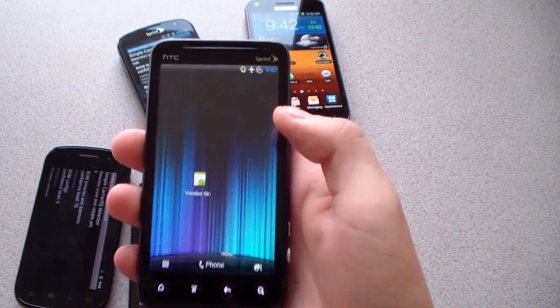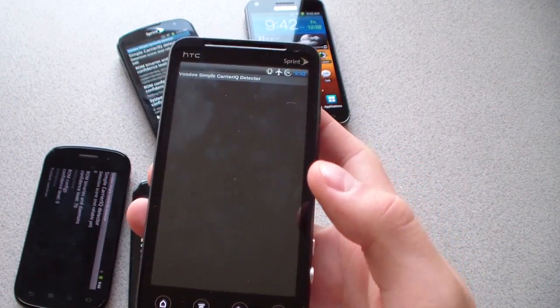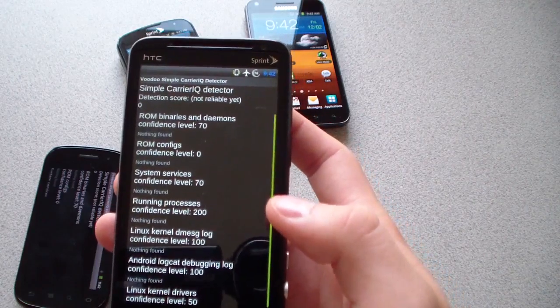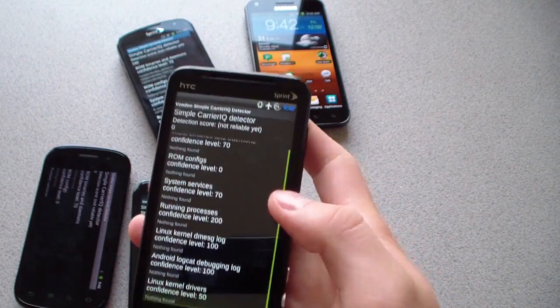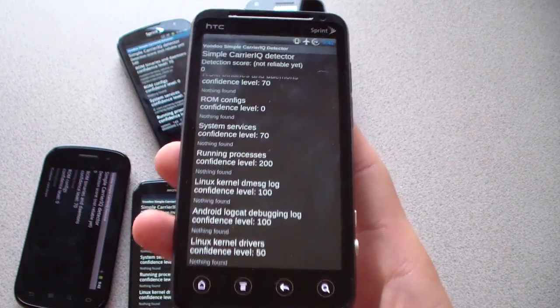The EVO 3D shouldn't have Carrier IQ because I'm running the no-CIQ ROM. Detection score is zero — definitely removed from the EVO 3D. But as you all know, it is on there when it's on stock.